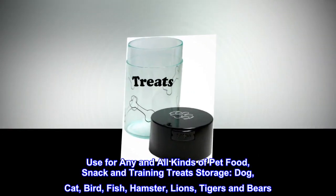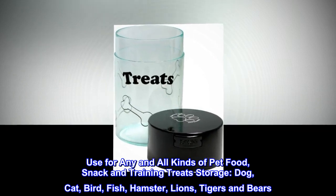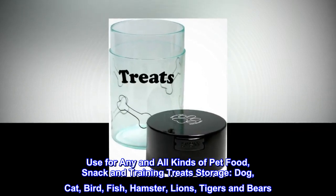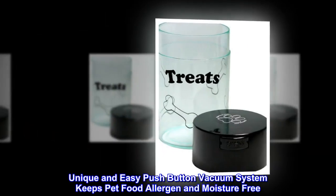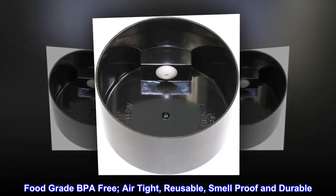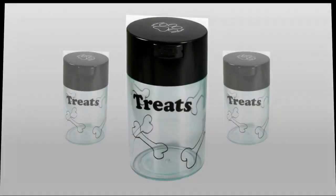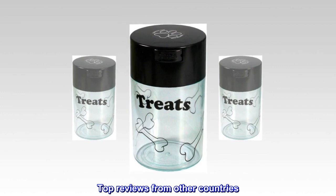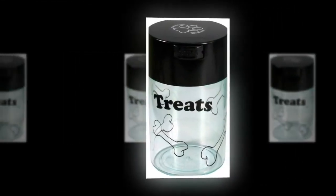Use for any and all kinds of pet food, snack, and training treats storage — dog, cat, bird, fish, hamster, lions, tigers, and bears. Unique and easy push button vacuum system keeps pet food allergen and moisture free. Food grade, BPA free, airtight, reusable, smell proof, and durable.